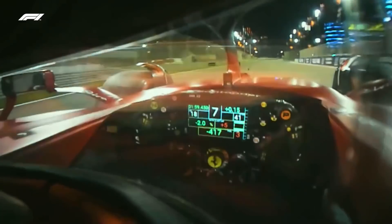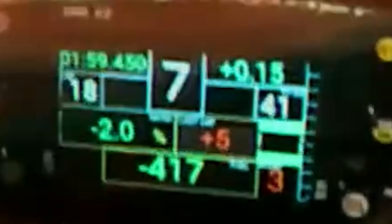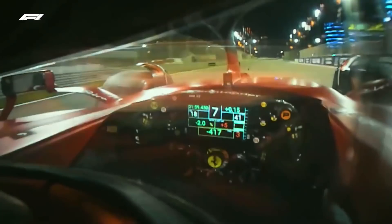To end, here is an alternative dash view the driver has access to, showing some additional information. We can see a negative two percent figure and also a figure of plus five, which is believed to have to do with some reference to number of laps. A follow-up video will be released to further explain some of these additional components.